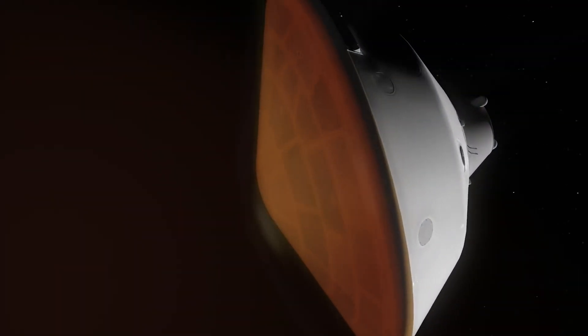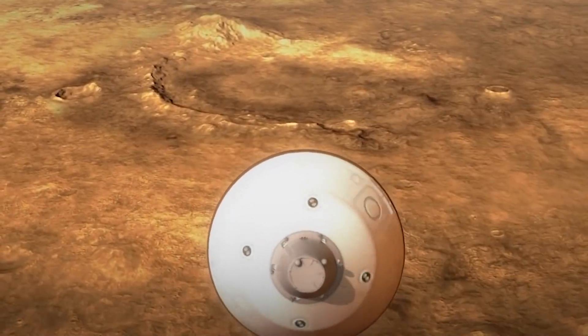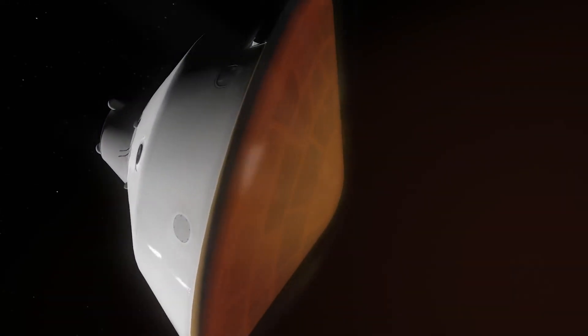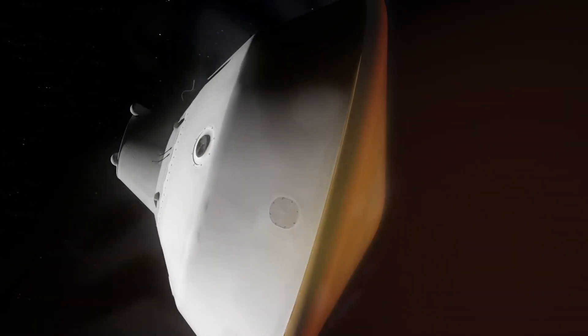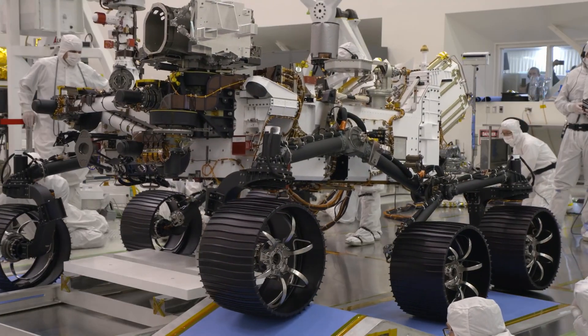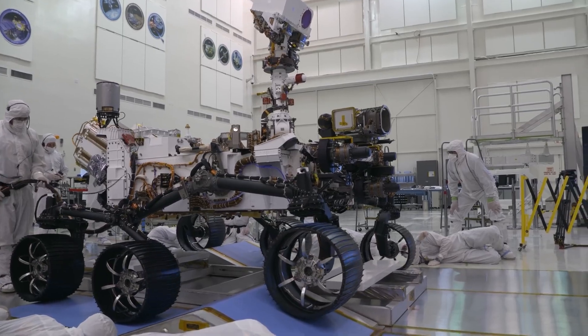Right before entering the atmosphere, small thrusters on the backshell are fired to reorient itself and make sure the heat shield is facing forward. As the spacecraft breaks into the Martian atmosphere, the drag produced drastically slows it down, but these forces also produce significant heat. About 80 seconds after entry into the atmosphere, peak heating occurs. The temperature at the external surface of the heat shield reaches about 2,370 degrees Fahrenheit or about 1,300 degrees Celsius. Despite the heat, the rover gets up to only about room temperature in the safety of the aeroshell.